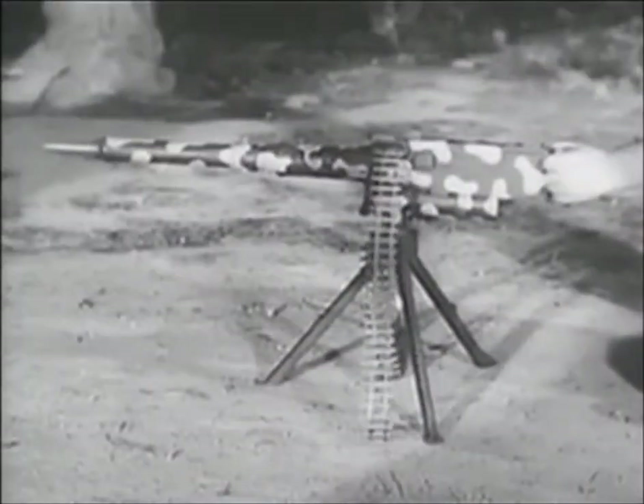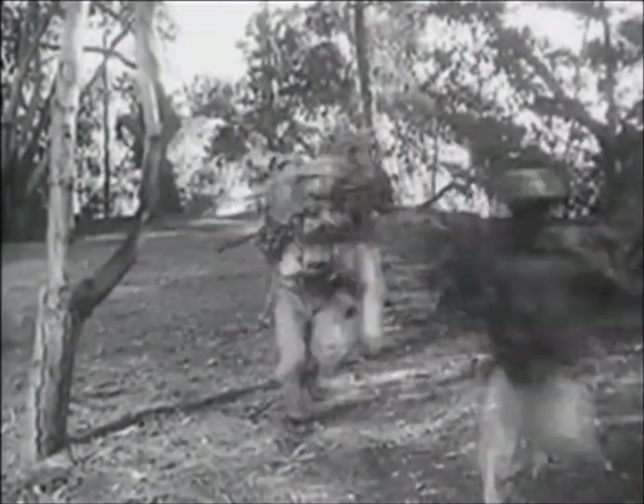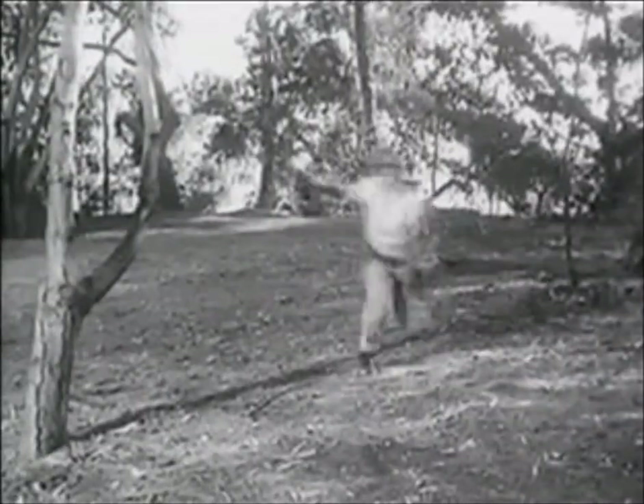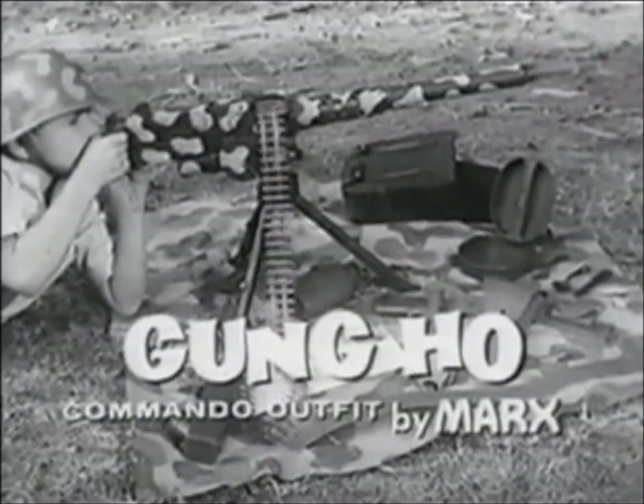Gung-ho! Here come the gung-ho commandos, best equipped boys in the field. All the equipment you need for fun and excitement in the gung-ho commando outfit by Marks. Just look at all the things you get.